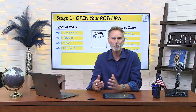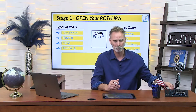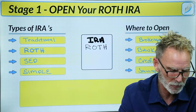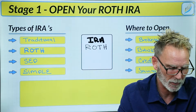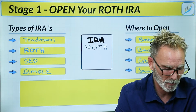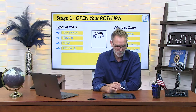As a reminder, let's quickly take a look at the different types of IRAs to make sure that you get the right one open. The first type is a traditional IRA and that's the most common — we did a separate video on that. The one we're talking about today is the Roth IRA, named after Senator William Roth.